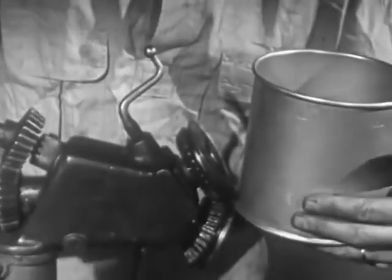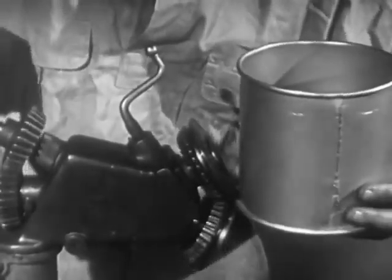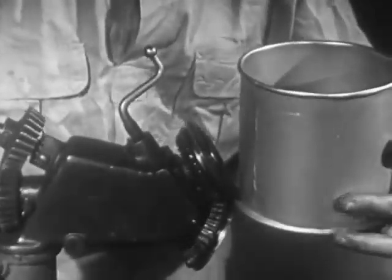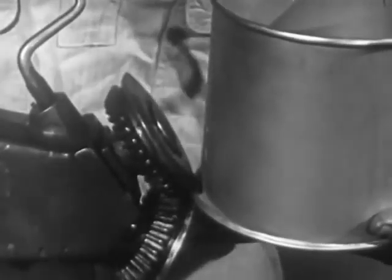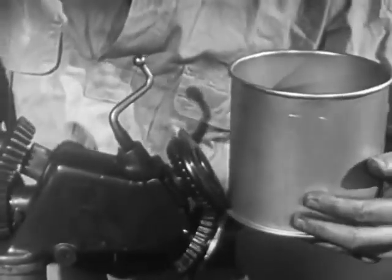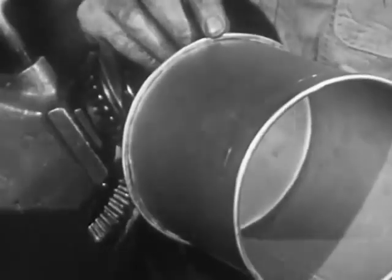In making pails, boilers, and various vessels and containers, this setting-down machine is used. The circular edge of the cylinder, which forms the side of the container, has first been burred on a burring machine, and the rim of the bottom or cover has been edged. The corresponding edges are pressed closely together by the rolls of the setting-down machine, and then double-seamed on another machine. The setting-down machine is generally used where a quantity of the same kind of work is to be turned out.